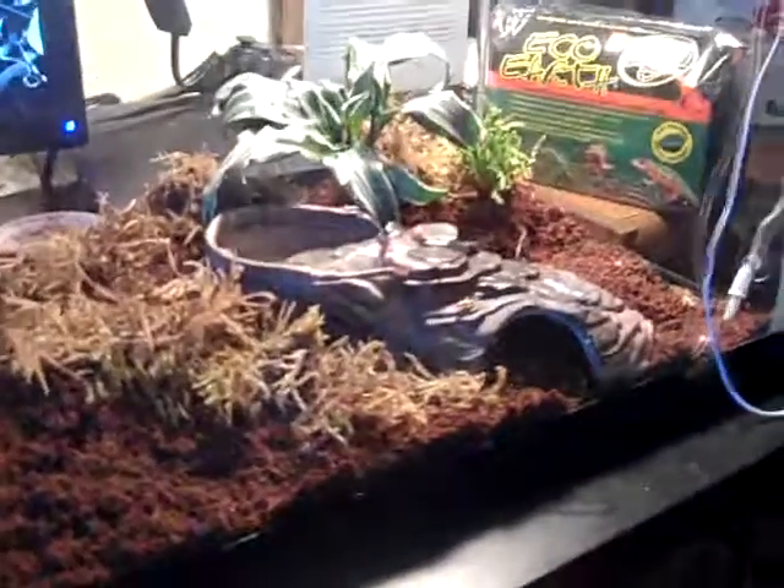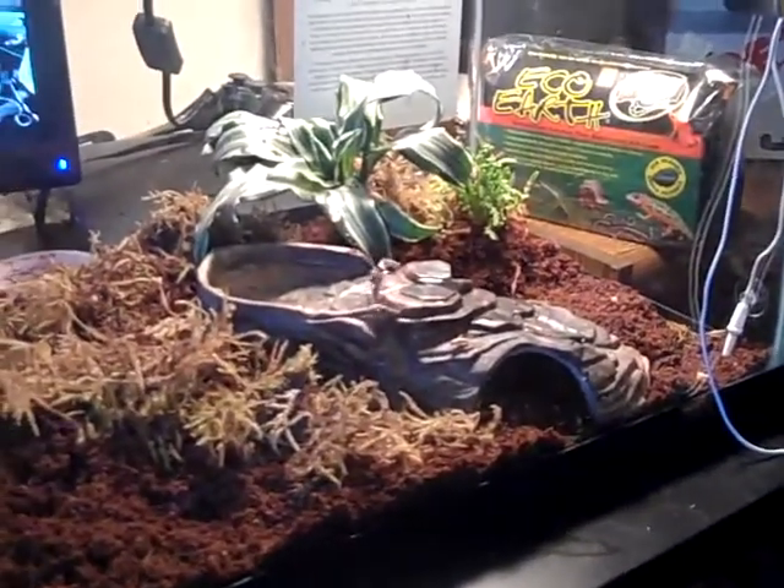He's walking all over his food — or her food. Still haven't decided on names for these two, but I will soon.